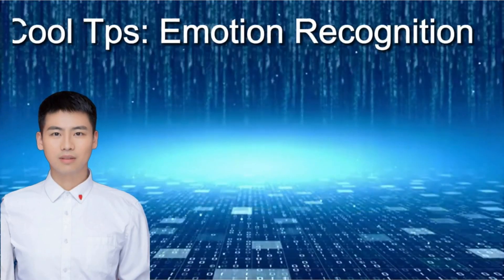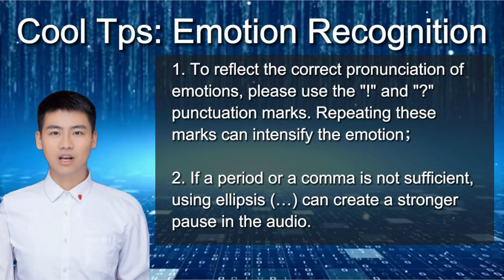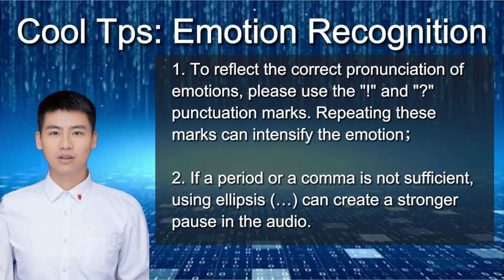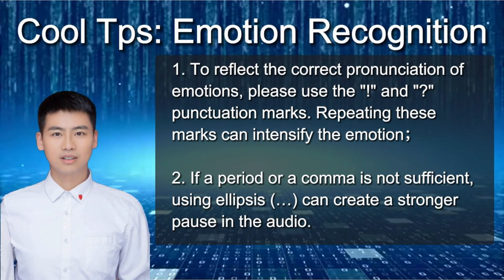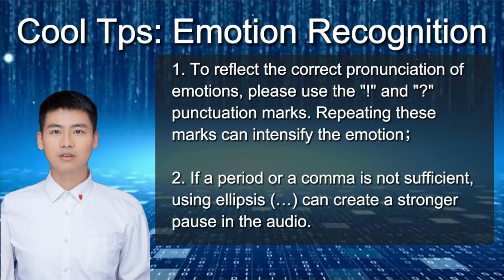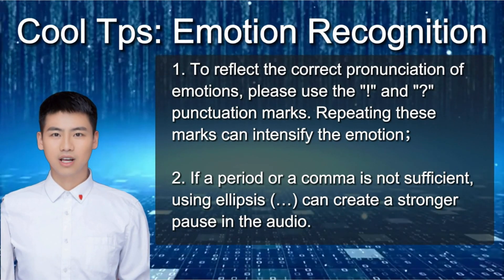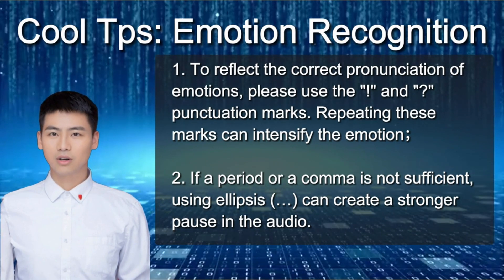How are you feeling after watching this product demo? We want to hear all about it in the comments. Here are some cool tips: First, if you want to really express the emotions in your text, don't forget to use exclamation marks and question marks — go ahead and repeat them for some extra oomph. And secondly, if a period or comma just isn't enough, try using ellipses to create an even stronger pause in your audio. It's a great way to add some dramatic flair.